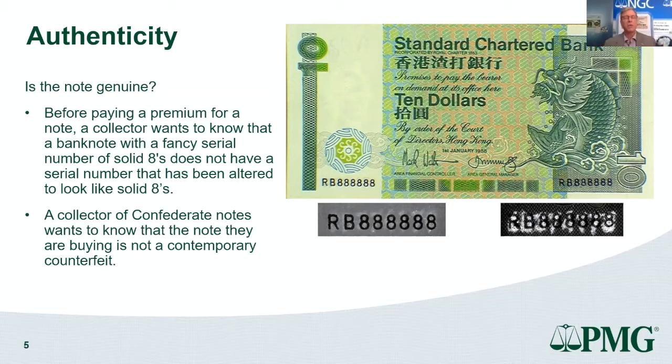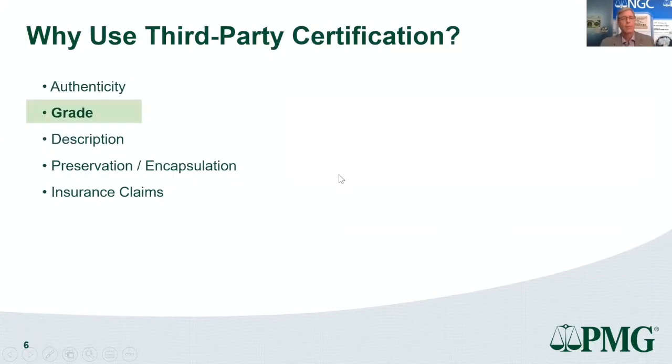The first thing we look at when a note comes in is: is it genuine? A collector can pay thousands of dollars premium for a solid-eight serial number note in China, and you want to know those really are solid eights and not threes altered into eights. Likewise with Confederate notes — there are many contemporary counterfeits, so as a buyer you need to know: is this genuine or a contemporary counterfeit?